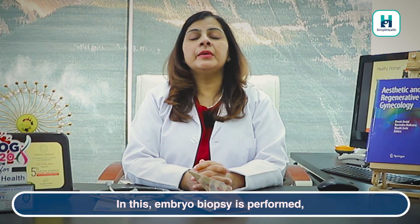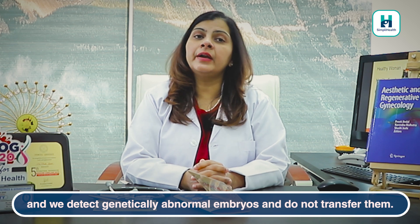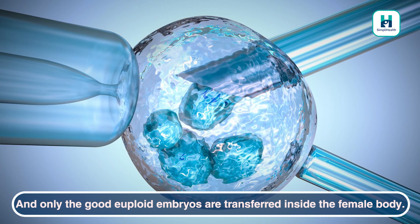One technique is PGS — Preimplantation Genetic Screening — in which we do a biopsy of the embryo, and the embryos that are found to be good and genetically normal are then transferred into you.